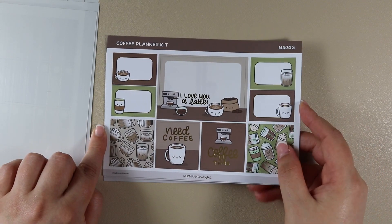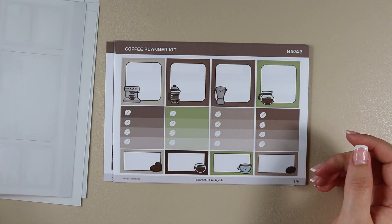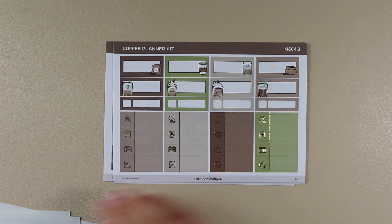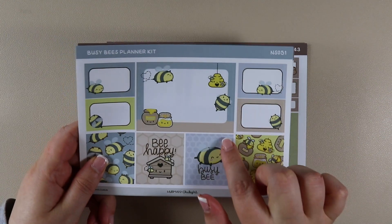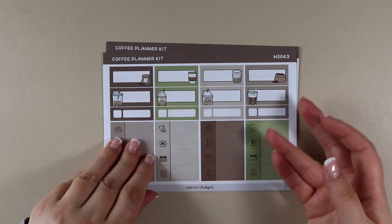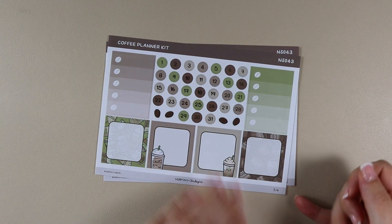This is the Coffee planner kit — it also has gold foil but with almost a bronze tinge, which is gorgeous. The format isn't necessarily identical between kits — for example, sheet three from Coffee and sheet three from Busy Bee differ slightly — but the main elements are always there: full boxes, day covers, date covers, and so on across all six sheets.